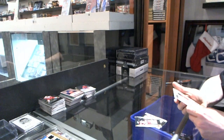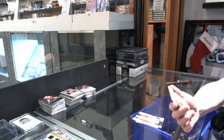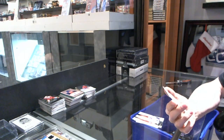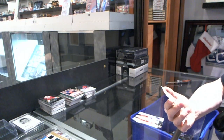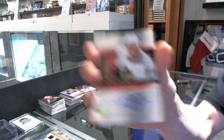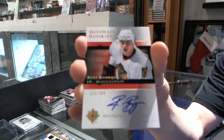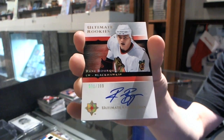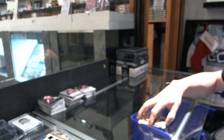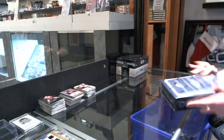Not bad — we've got a rookie autograph numbered 31 of 399 for the Chicago Blackhawks, Renee Bork. Rookie auto to 399 for the Hawks — that could have been a lot worse, actually not bad. All right, now on to the Dominion.